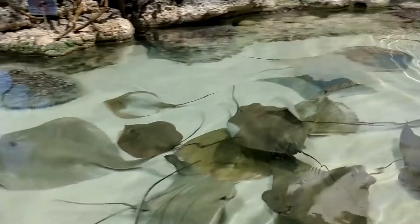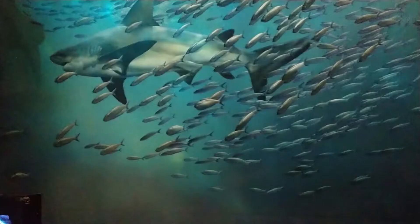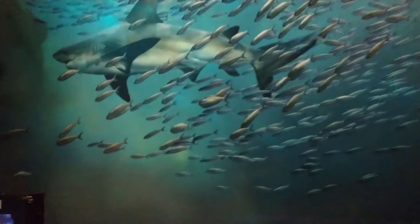The shark exhibit was one of my favorites. It showcased a variety of different kinds of sharks, including the bull shark. The bull shark can survive in both fresh and salt water. It was pretty cool.